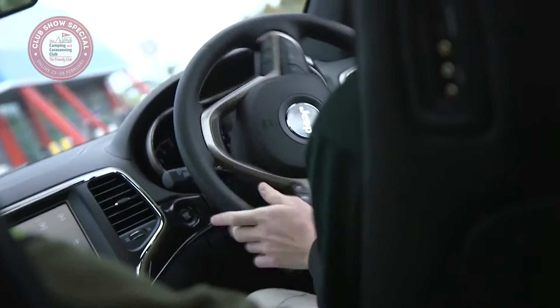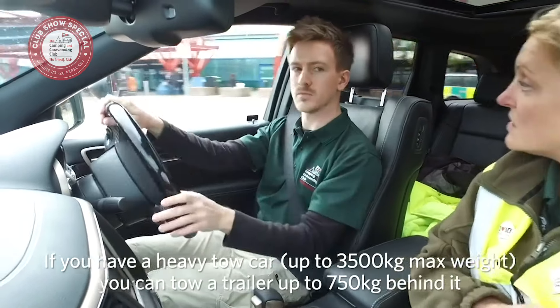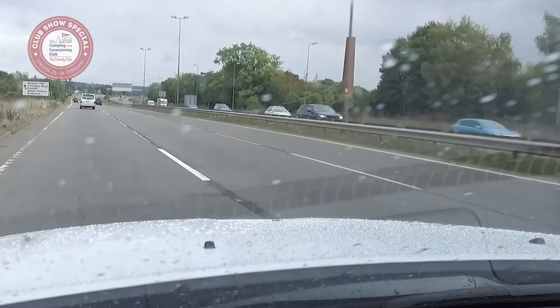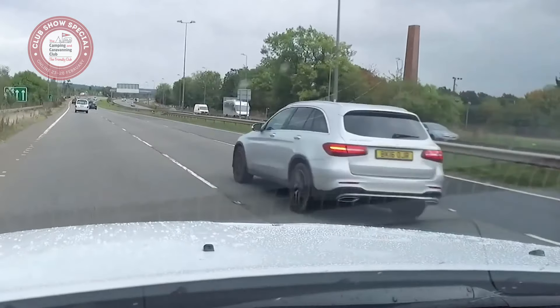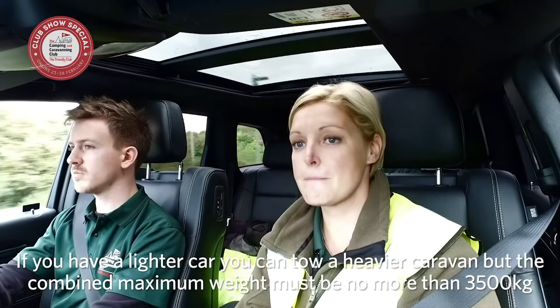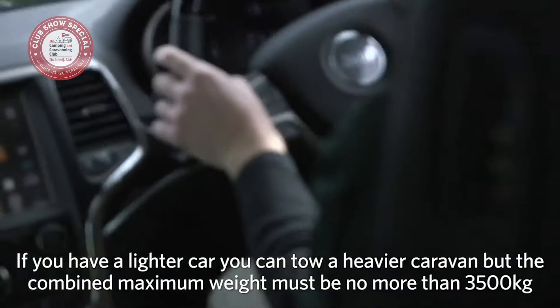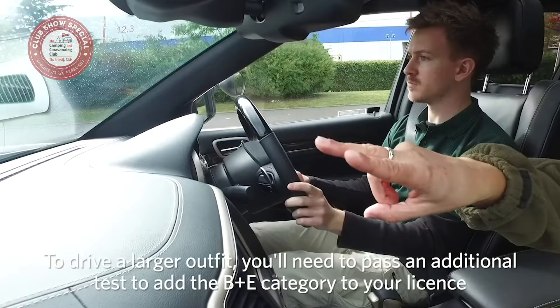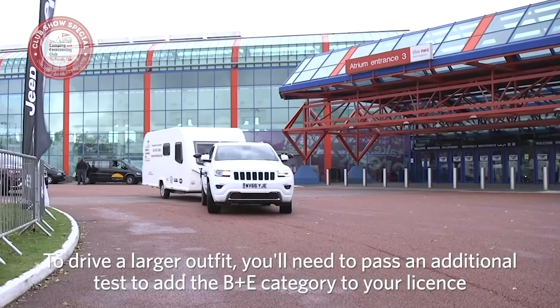Alternatively, if you have a heavy tow car up to 3,500 kilos max weight, you can tow a trailer up to 750 kilos behind it. If you have a lighter car, you can tow a heavier caravan but the combined weight must be no more than 3,500 kilos. To drive a larger outfit, you'll need to pass an additional test to add the B+E category to your licence.